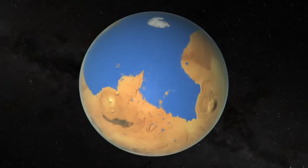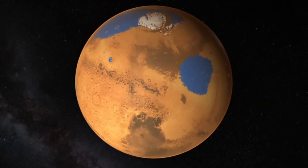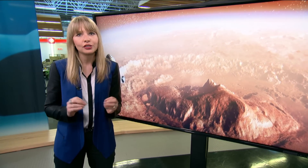We know that Mars once had liquid water — a whole ocean in fact — and we know that Mars has polar ice caps, frozen water covered in a thick layer of dust. But until now, scientists had thought that conditions on the red planet were too cold and arid for liquid water to exist.